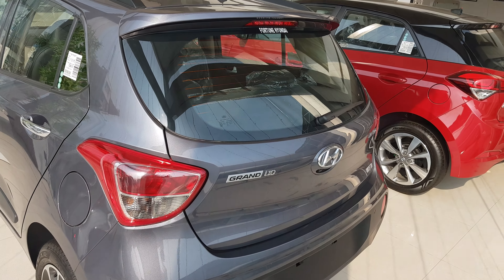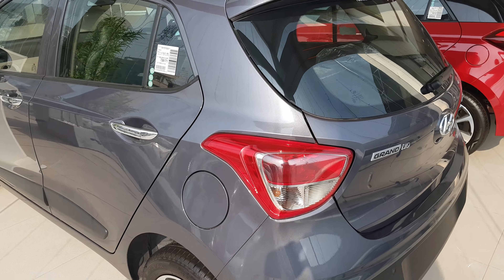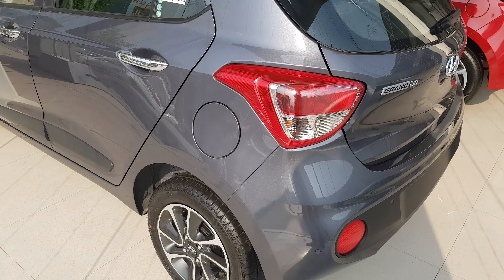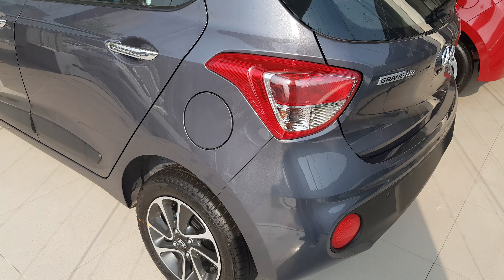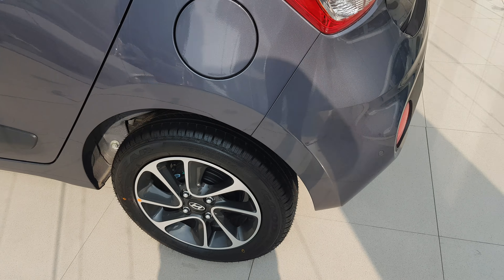You can see the Hyundai Grand i10. I am very excited about this car because this is the best car of Hyundai in this range. It can beat any car in its range.